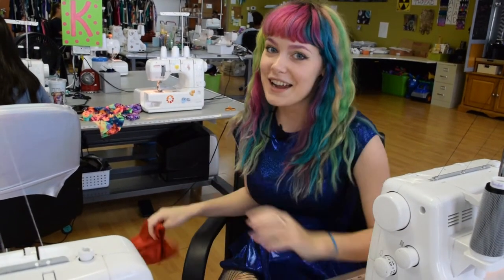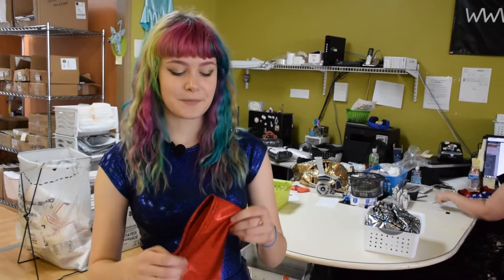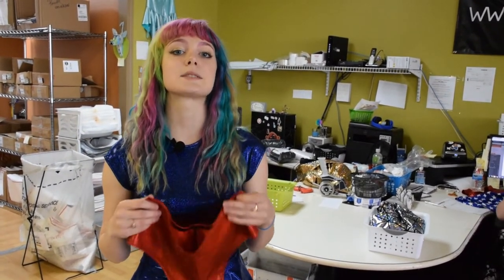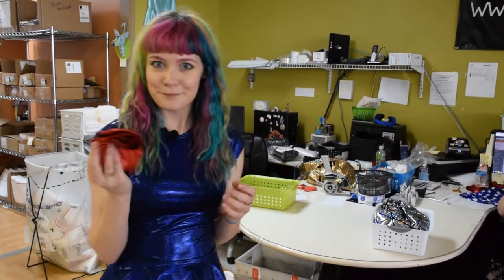I'm going to show you guys how we ship these. Our item has made it to shipping — it has been cut, serged, and topstitched. What the shipper does is they take the invoice, they read it, they make sure that the item is what it says it is, and that there are no flaws at all. So we're going to ship it.